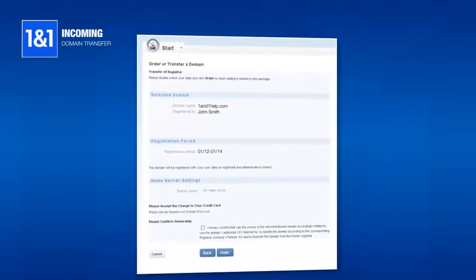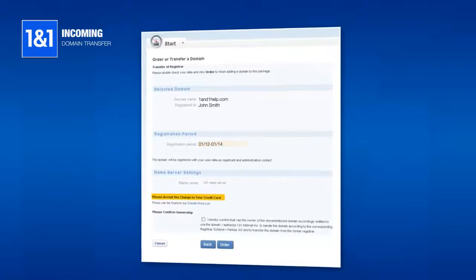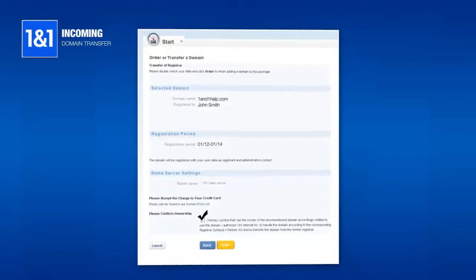Here is an overview of information for the transfer of your domain. Look over your information for accuracy. Check that you are aware your credit card will be charged and confirm ownership of the domain that you are transferring. Click Order and the transfer process will begin.